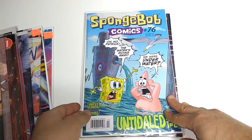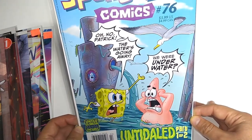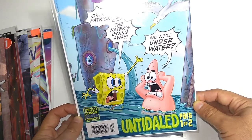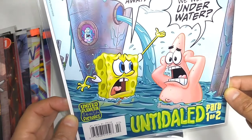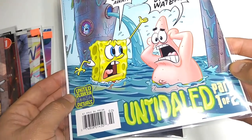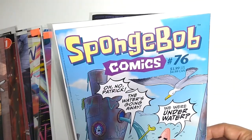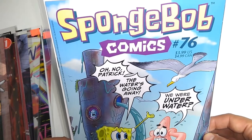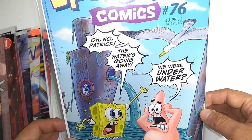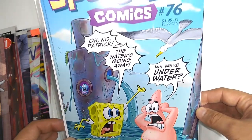On a different track, SpongeBob Comics number 76 — 'Oh no Patrick, the water is going away. We were underwater?' Part 1 of 2 from United Plankton Pictures. Now this is actually the newsstand edition, not the direct market comic edition. There are still a few books being published on the newsstand. RIPDC Comics were the last of the big two publishing on newsstands, so you're not going to find those on the newsstands anymore.